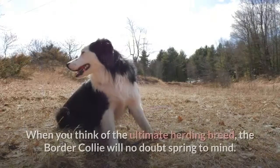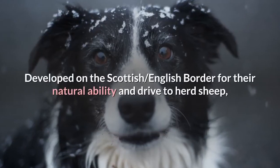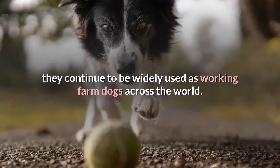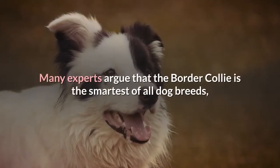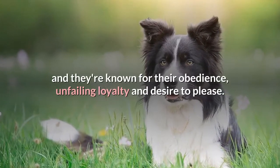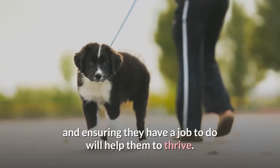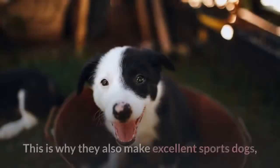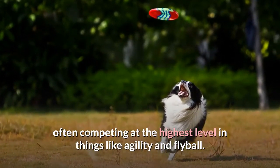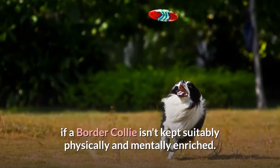Border Collie. When you think of the ultimate herding breed, the Border Collie will no doubt spring to mind. Developed on the Scottish-English border for their natural ability and drive to herd sheep, they continue to be widely used as working farm dogs across the world. Many experts argue that the Border Collie is the smartest of all dog breeds, and they're known for their obedience, unfailing loyalty and desire to please. A Border Collie's work ethic is incredibly strong, and ensuring they have a job to do will help them to thrive. This is why they also make excellent sports dogs, often competing at the highest level in things like agility and flyball. Problem behaviors can quickly surface if a Border Collie isn't kept suitably physically and mentally enriched.